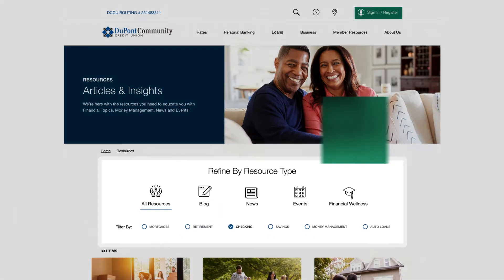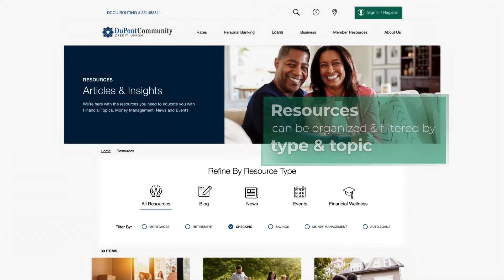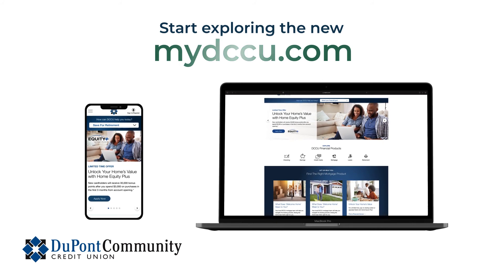The resources available on our website can now be organized and filtered by type and topic, making it much easier to find what you're looking for. Start exploring the new MyDCCU.com today.